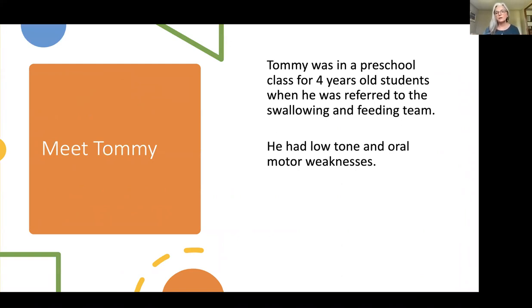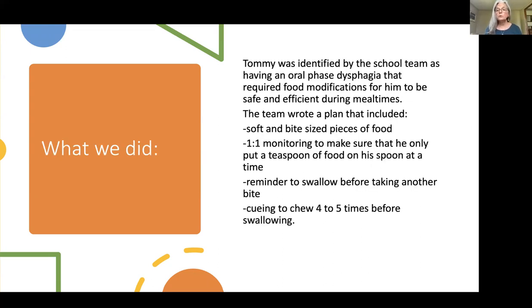Let's talk about Tommy. Tommy was in a preschool class for four-year-olds when he was referred to the swallowing and feeding team. He had low tone and oral motor weaknesses and was identified as having oral phase dysphagia requiring food modifications in order to be safe and efficient during mealtimes. We want them to be safe, but also to get enough nutrition during lunchtime so they can socialize as well — efficiency is an important piece. The team wrote a plan that included soft and bite-sized pieces of food using the IDDSI classification system.